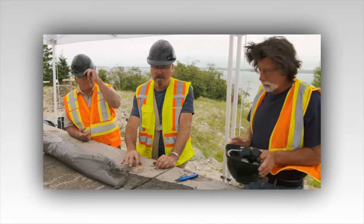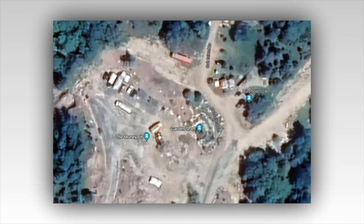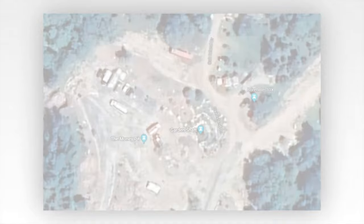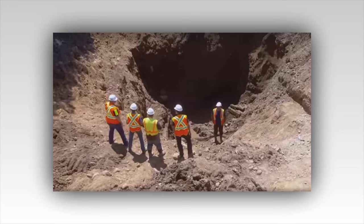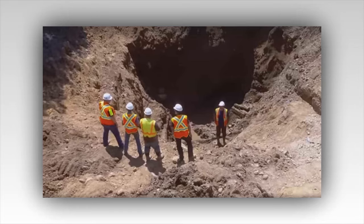Jack Begley wonders if this could be related to Zena Halpern's map, remarking, 'This could fit in with Zena's map. This could be the hatch.' Zena was an expert on the Templar Knights and had researched the possibility that the medieval order visited Oak Island. She discovered a map of Oak Island which she suspected had been created by the Templars in the 14th century. The map showed multiple features, one labeled the hole under the hatch, usually referred to as the hatch. However, the guys have never been able to decipher its meaning.